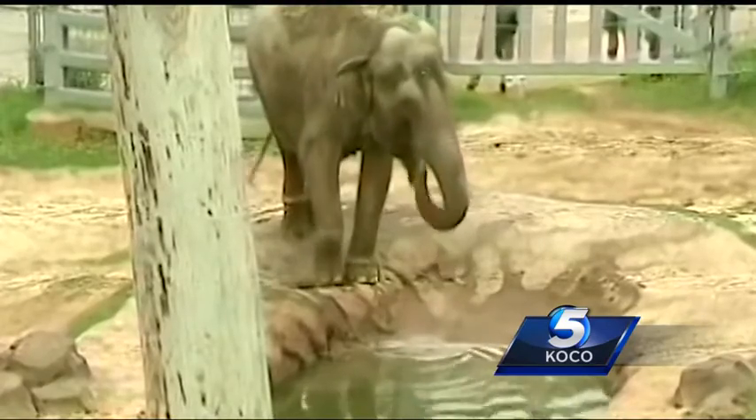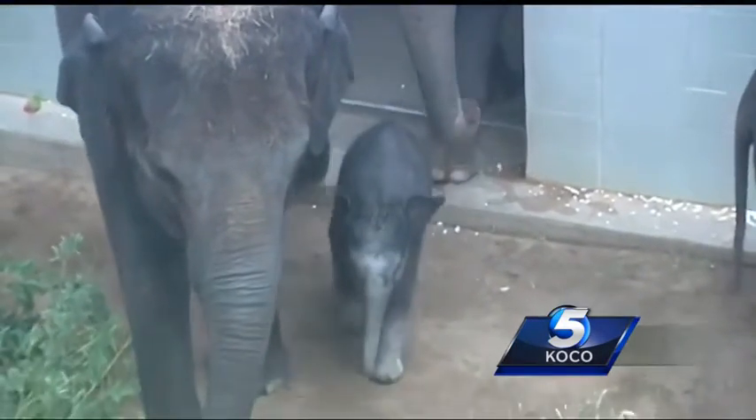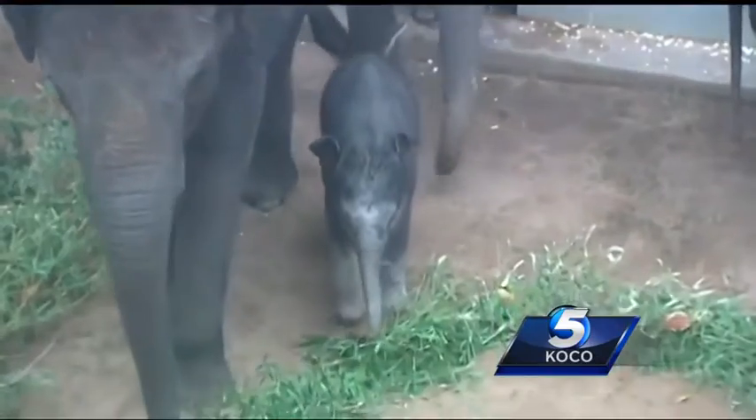Downer says for adults the virus typically remains latent, but calves can be more susceptible to illness and death. Once you have it, you overcome it and then you carry it for the rest of your life — it can spring up at any time. It's the same thing in elephants.